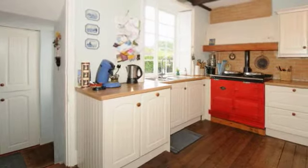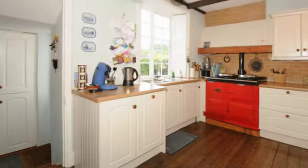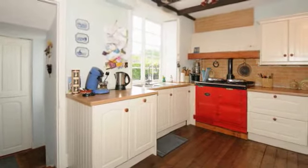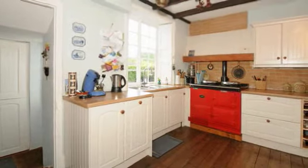Comprehensive range of storage units incorporating soft closed cupboards and drawers, and a mains gas fired double oven Aga.